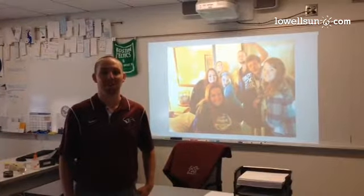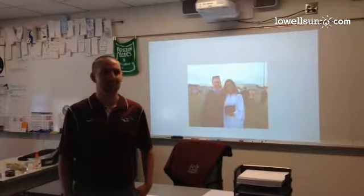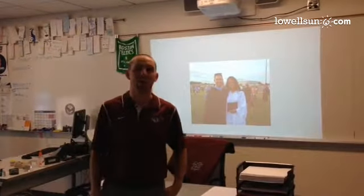Hi, I'm Chris Donovan. This is my English class. I teach 9th grade Humanities and 11th grade American Lit.